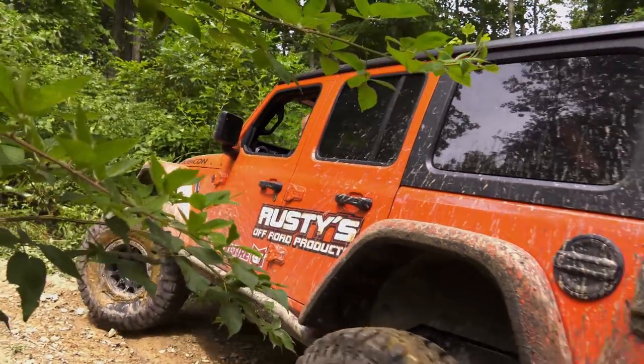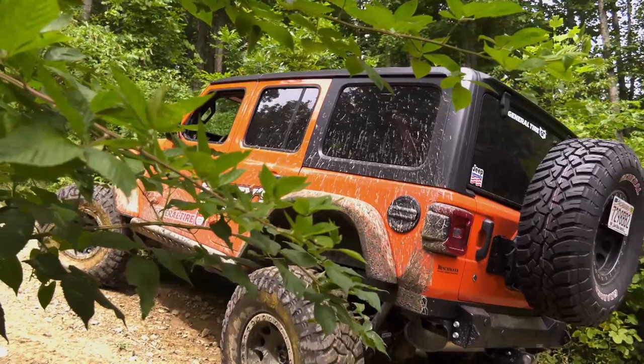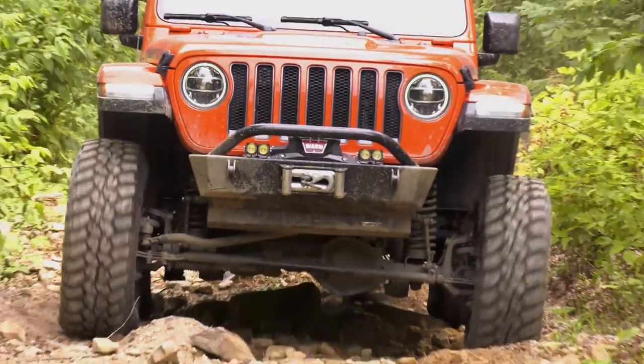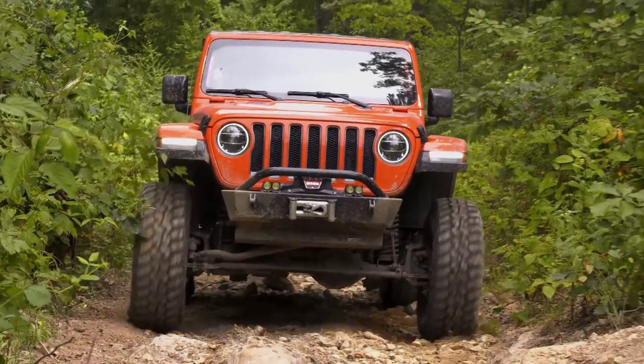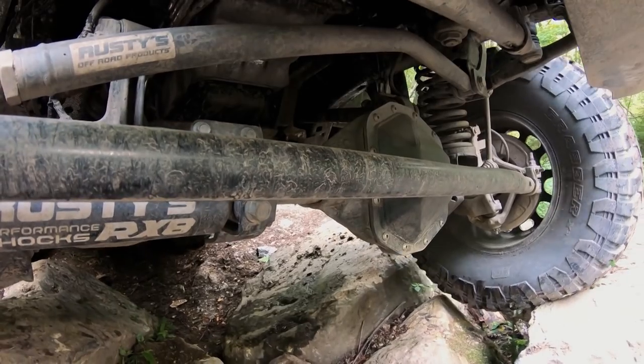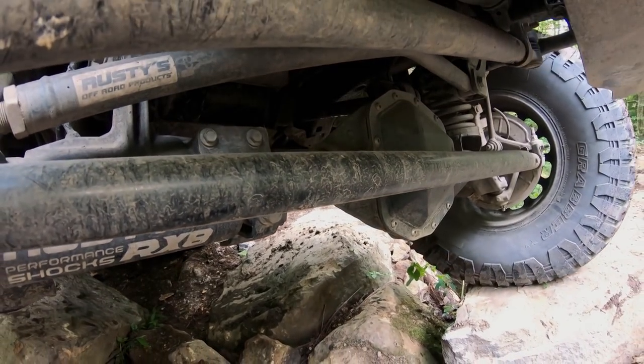What started out small has now grown into an international company. For years they were just a regular four-wheel drive shop doing service, maintenance, and accessories. But they couldn't get a lot of the parts they knew they needed — nobody offered them — so they started building and designing their own parts. And now with the introduction of the new Jeep JL, Rusty's Off-Road is gearing up to meet this new need.